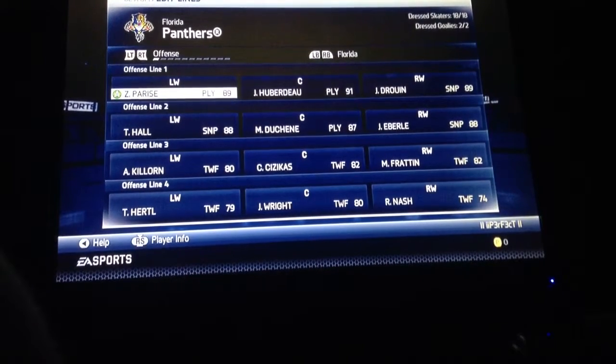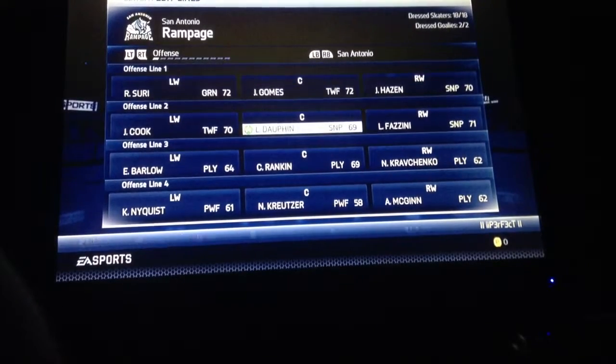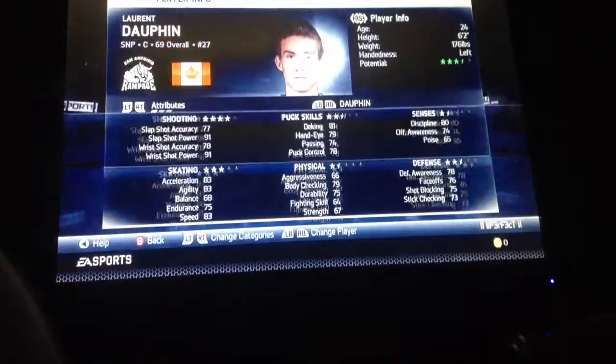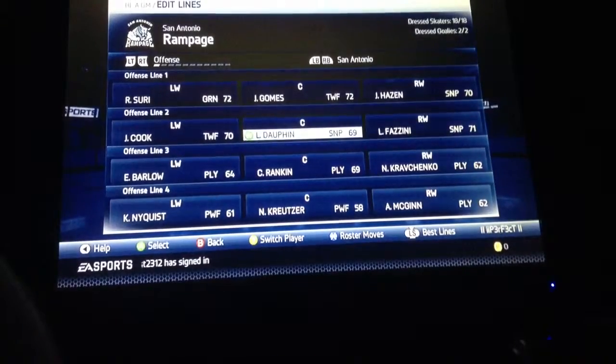Yeah, he was good. He had a lot of points for me, so that's a bad loss. I got Dauphin here — Laurent Dauphin. I saw on TBC Productions that he was going to get good, so I traded for him. I should put him up to the first line. I'll do that later.